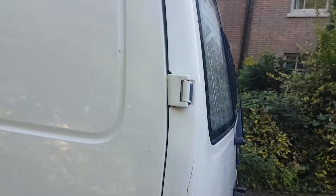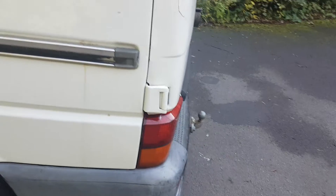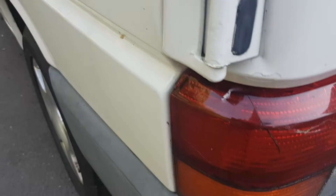Not to mislead you — there's a little crack here. At some point in a previous life it's taken a bit of a knock in the back. As you can see, the door is out of whack and we've got a cracked lens there.